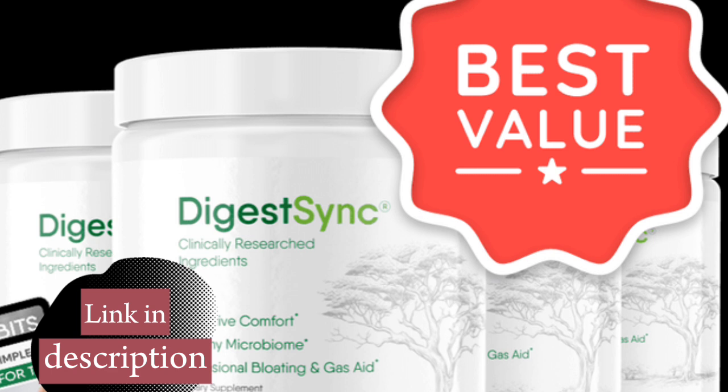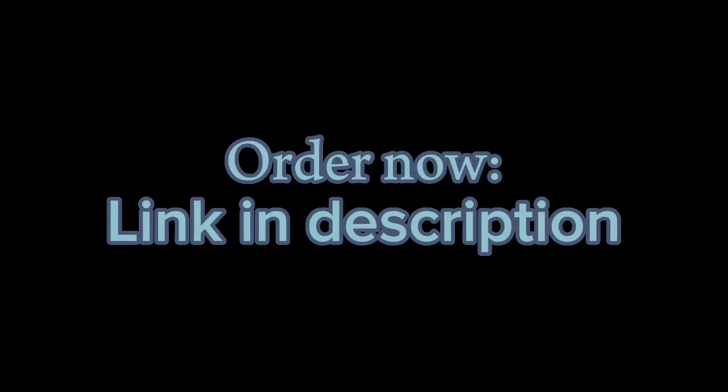So don't waste any more time. Get your DigestSync on the official website, via the link in the description.